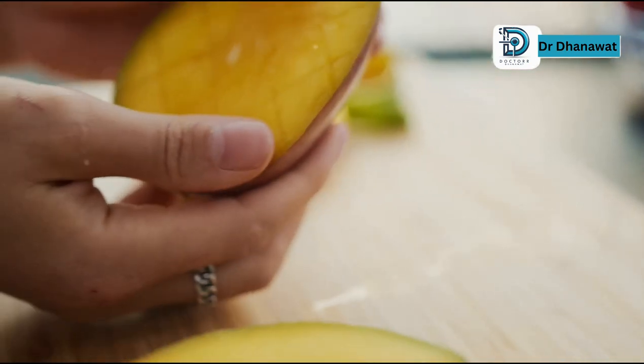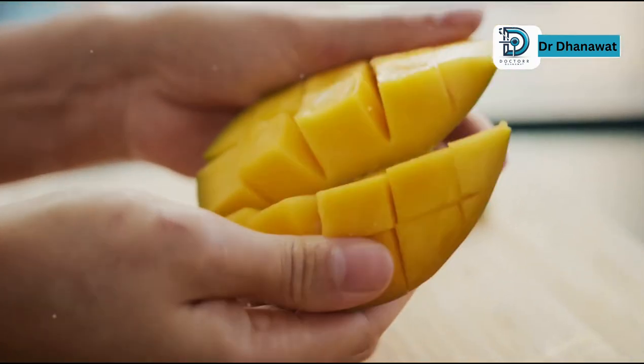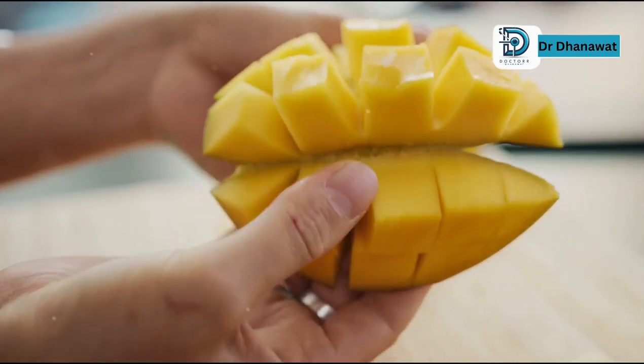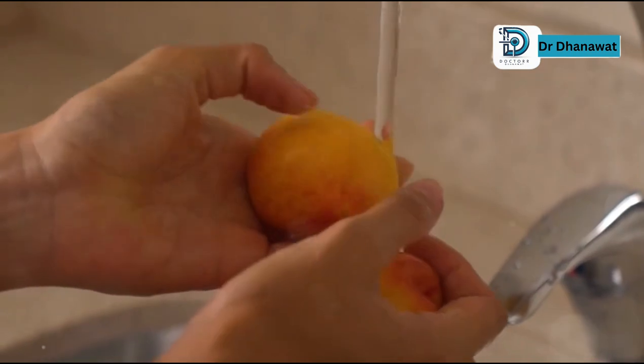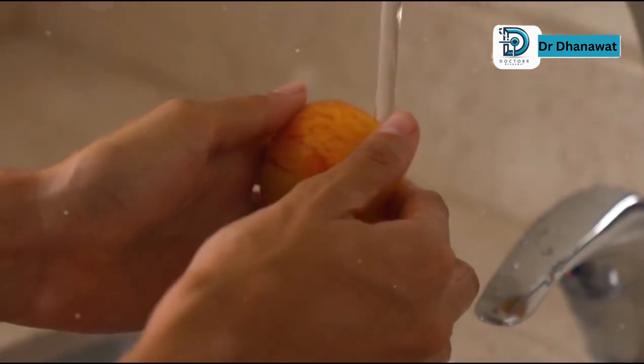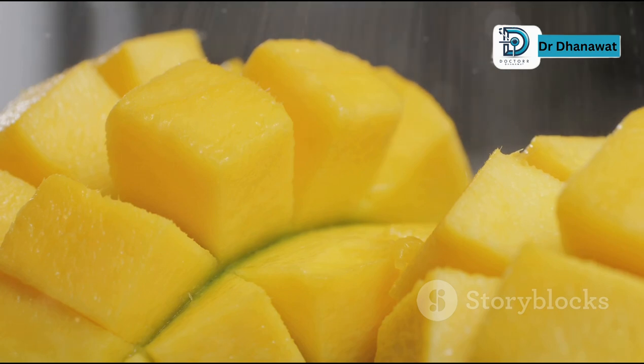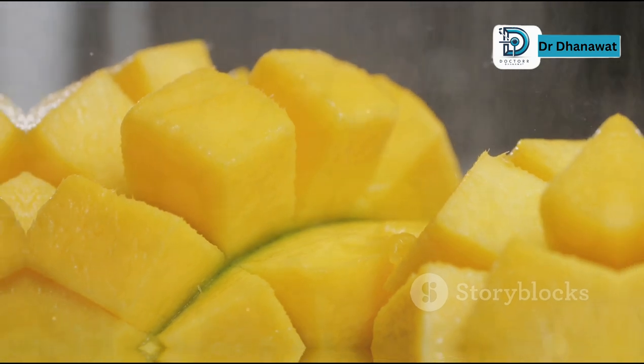Stick to the flesh. The juicy, sweet flesh is what you should be enjoying — it's safe, delicious, and packed with nutrients. So next time you reach for a mango, remember to peel it first. And if you're still worried about pesticides, give your mango a good wash before peeling. Better safe than sorry.